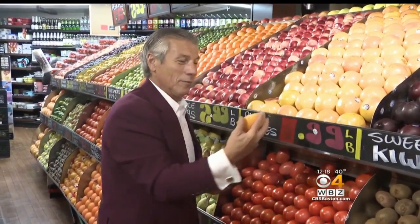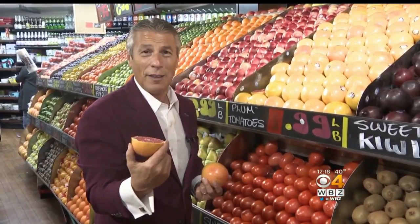Red grapefruit at the market: 35 calories per serving, no fat. It's just great for us, and tasteful.